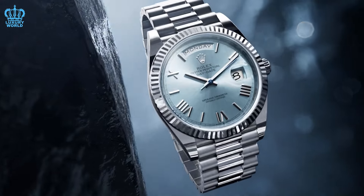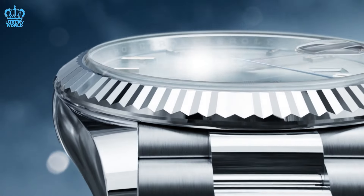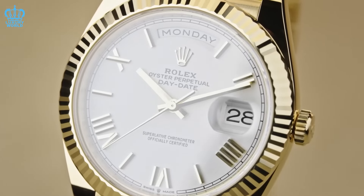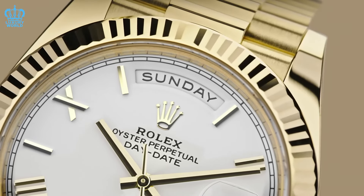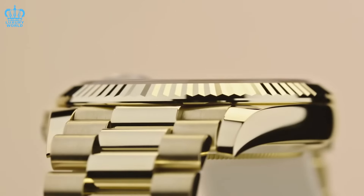Over the past decade, Rolex has demonstrated a penchant for surprising the industry with unexpected releases like the Celebration Dial or emoji-themed watches. However, despite this trend towards unpredictability, enthusiasts have been analyzing past releases and identifying potential areas for updates. In today's video brought to you by the Luxury World, we will unveil some updates for Rolex's upcoming releases for this year.